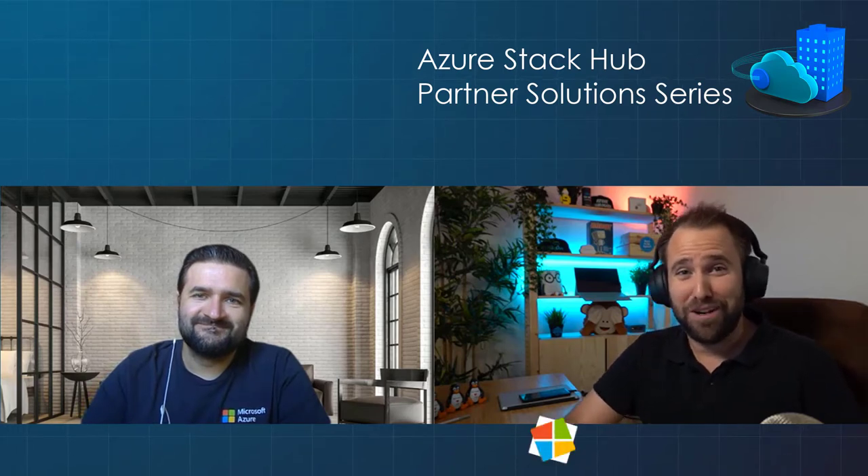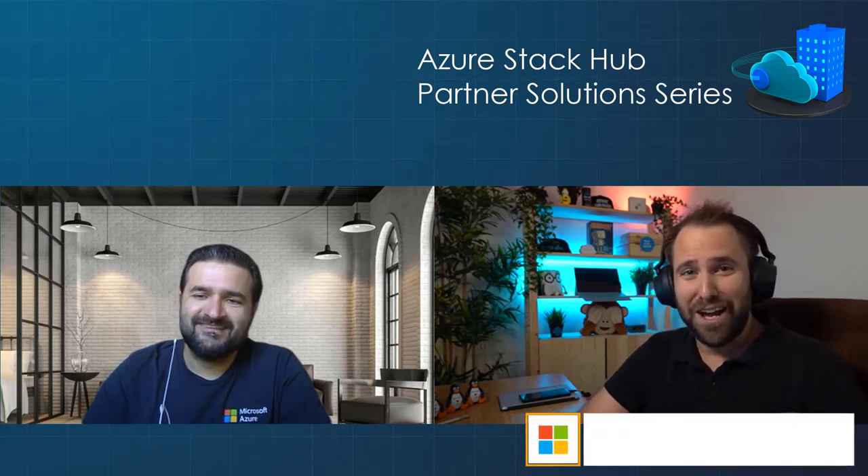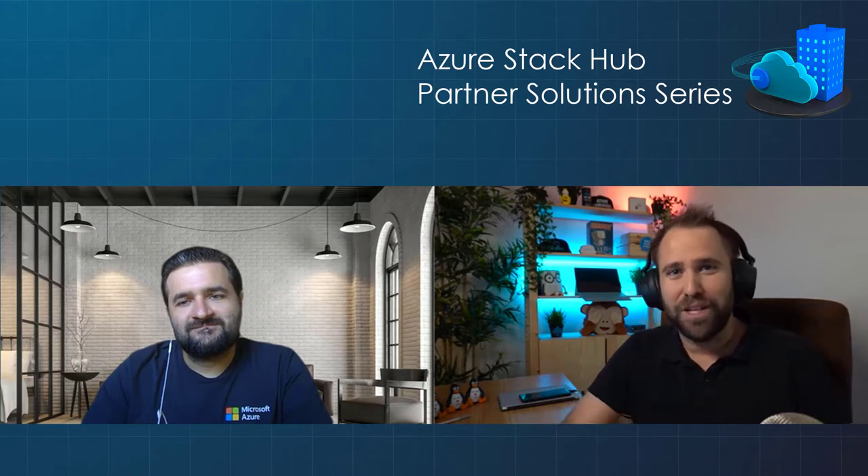How are you, Tibi? Hello Thomas, hello everyone. I'm doing very well, thank you. How are you? I'm doing great as always when I'm talking with you. You have another very interesting partner solution for me today.